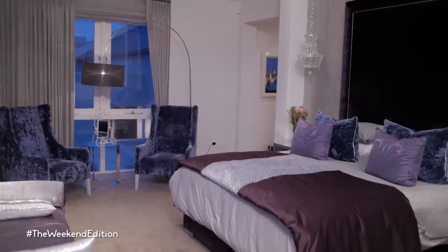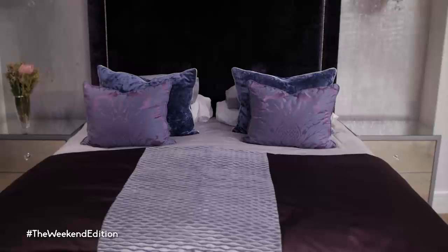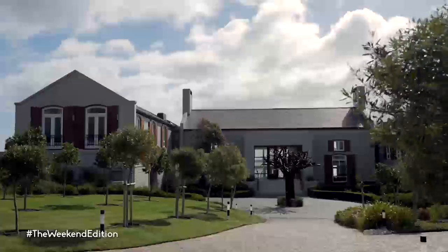The Manor House is in fact Nick and Penny's luxurious home. They've generously opened it up to the public to be used as a restaurant until construction on the new building is completed. Unfortunately, accommodation isn't yet available on the estate, but the future plans are exciting.